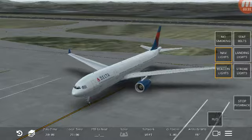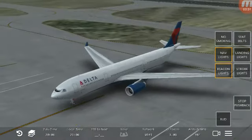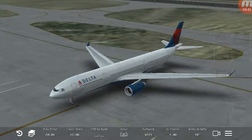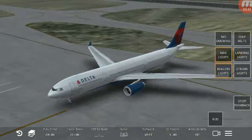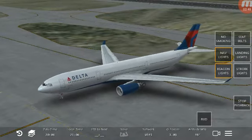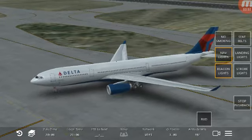If you're seated at an emergency exit, please review the responsibilities for emergency exit seating on the back of your safety information card, which is in your seat pocket. If you are unable to perform these functions, please let us know and we'd be happy to find you another seat.